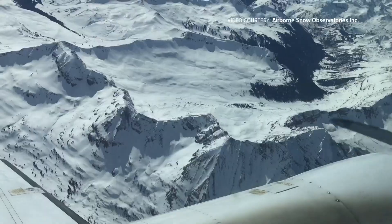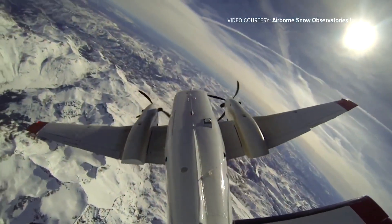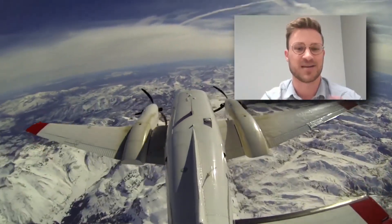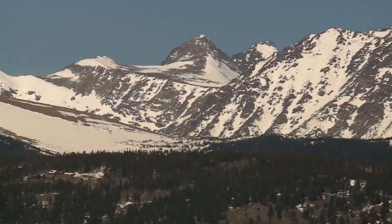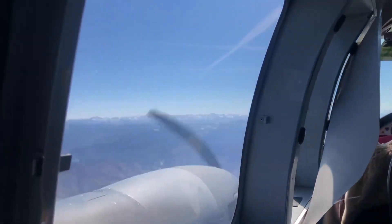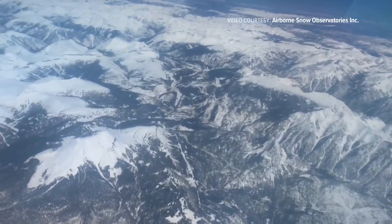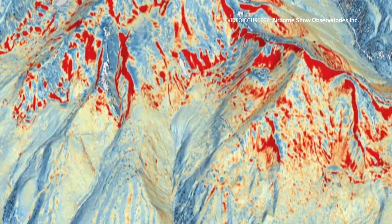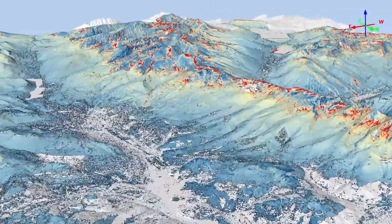The Airborne Snow Observatory, or ASO, gets the best view of Colorado's mountain snowpack. It sort of mows the lawn across a watershed, flying back and forth in 180-degree turns in a small plane all day. It's a mission to measure snowpack more accurately. While the pilots keep ASO on course, laser beams shoot out from the belly of the plane. Those lasers bounce off the snow back to the plane, giving a measurement of how deep the actual snowpack is — with an accuracy and resolution never seen before in snow measurement technologies.